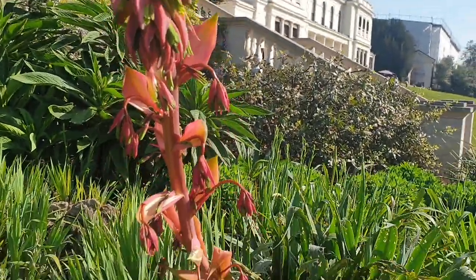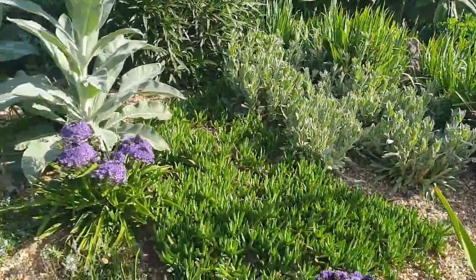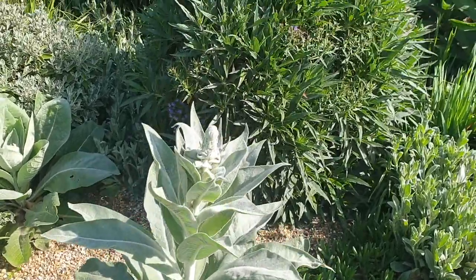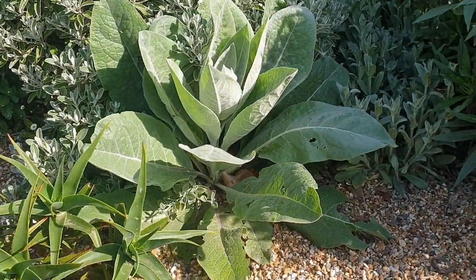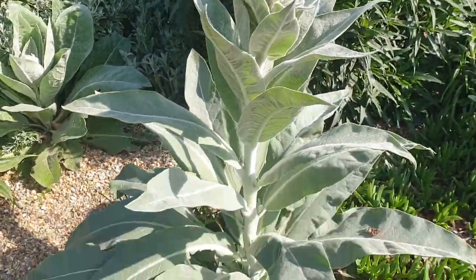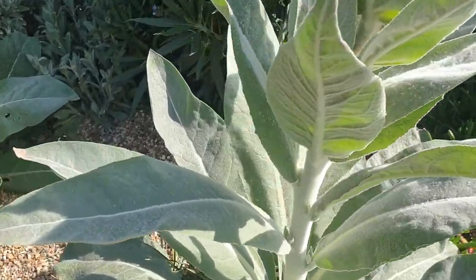Coming along here there's another biennial, and this is Verbascum, or mullein as we know it. It's quite interesting because here is the first year's biennial stage, and then here is one in its second year. These plants will get to about six foot tall — see how silvery they are.